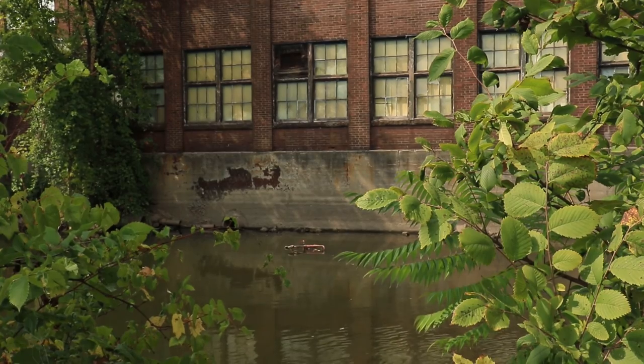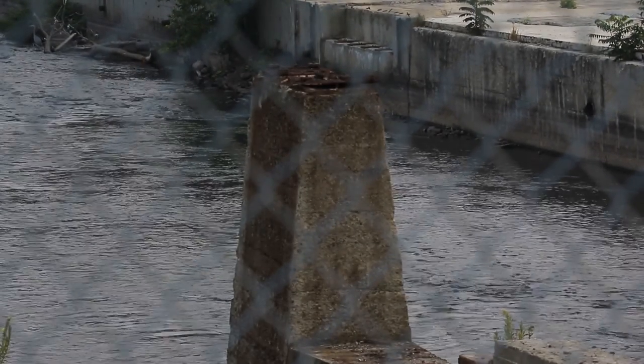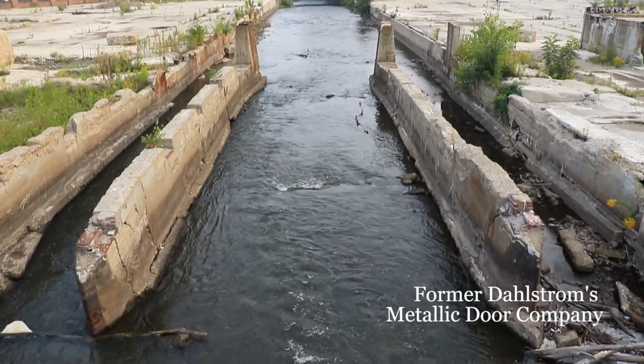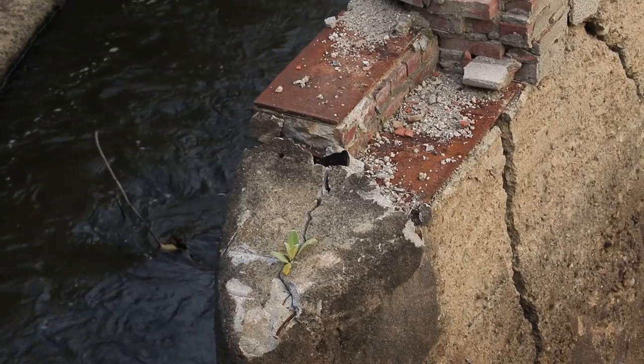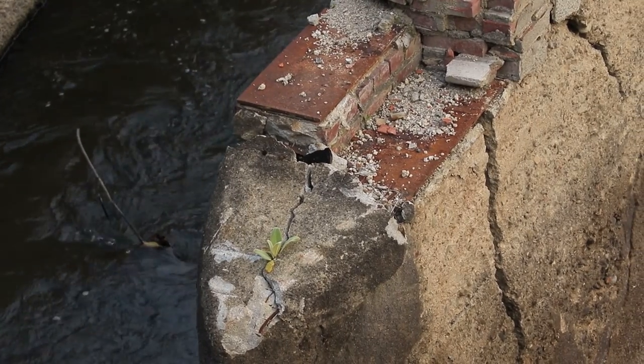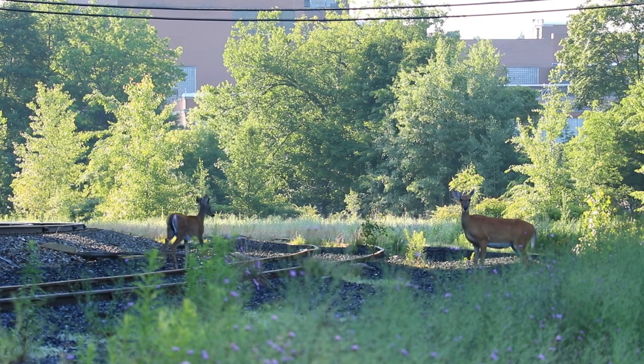Much of the Chadakoin River looks like this — foundations of factories — and a lot of this is being taken back over by nature. In some cases, local species are thriving in this environment. It's an example of how appearances can be deceiving.